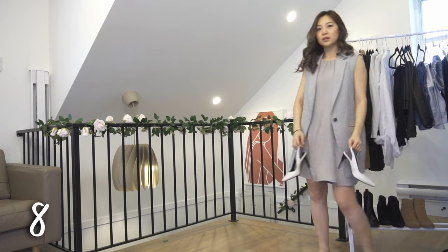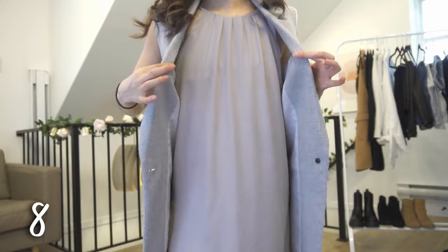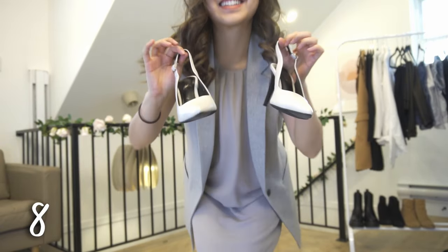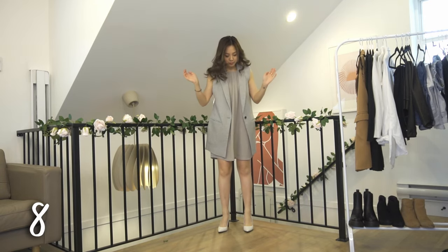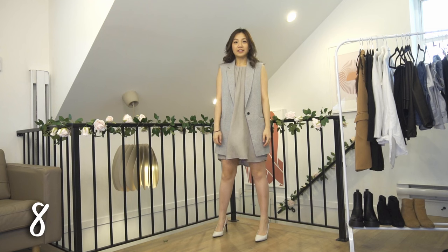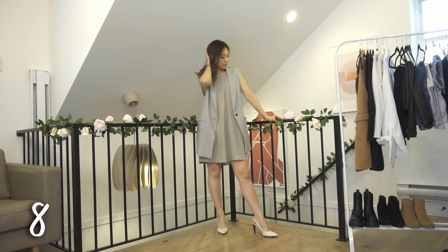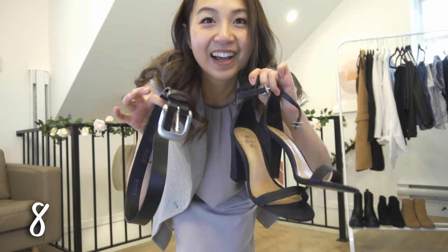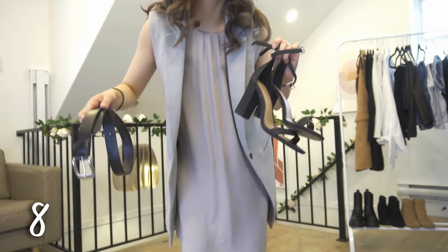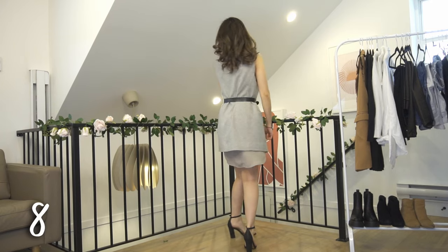I love monochromatic looks — this is so effortlessly cute. Here I have a flowy gray dress under the gray blazer vest. I add some white heels, and if you have a white belt this would pair so well to finish the look. Unfortunately I couldn't find mine, but it's still cute without the belt. Another option: you can also wear black heels and a black belt — it still works.